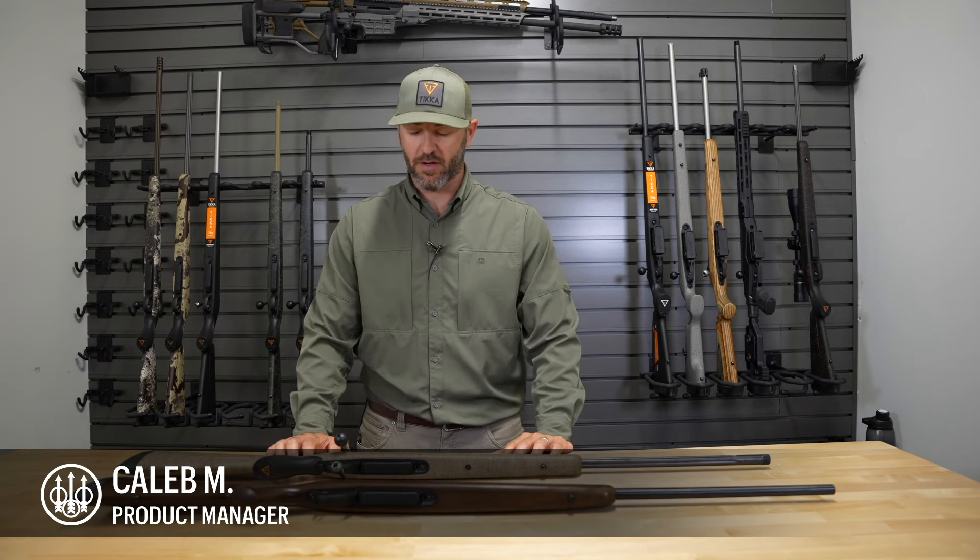Hi, I'm Caleb Millen, Product Manager at Breda USA. Today I want to talk to you a little bit about Tika.